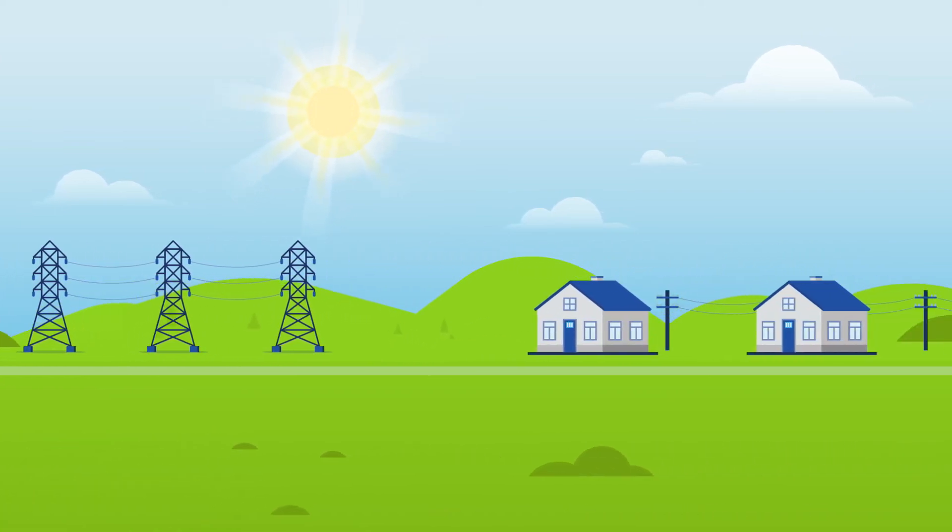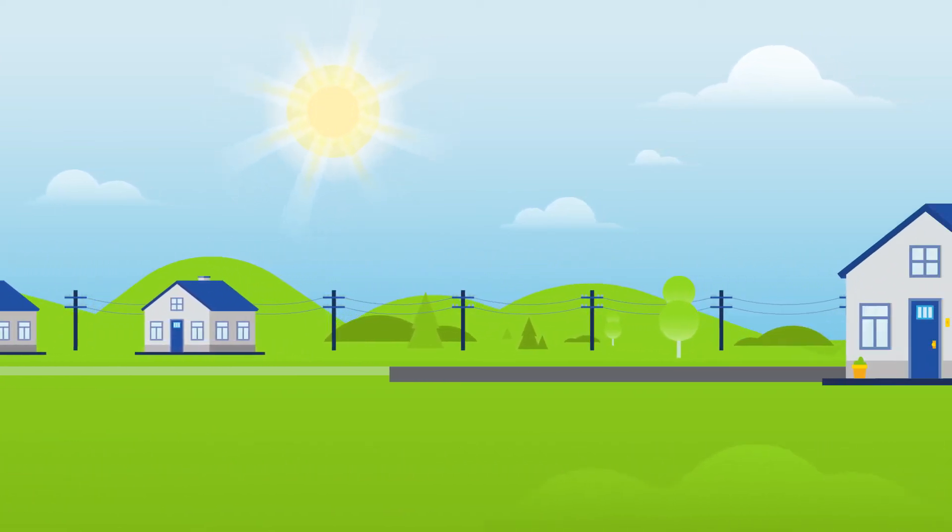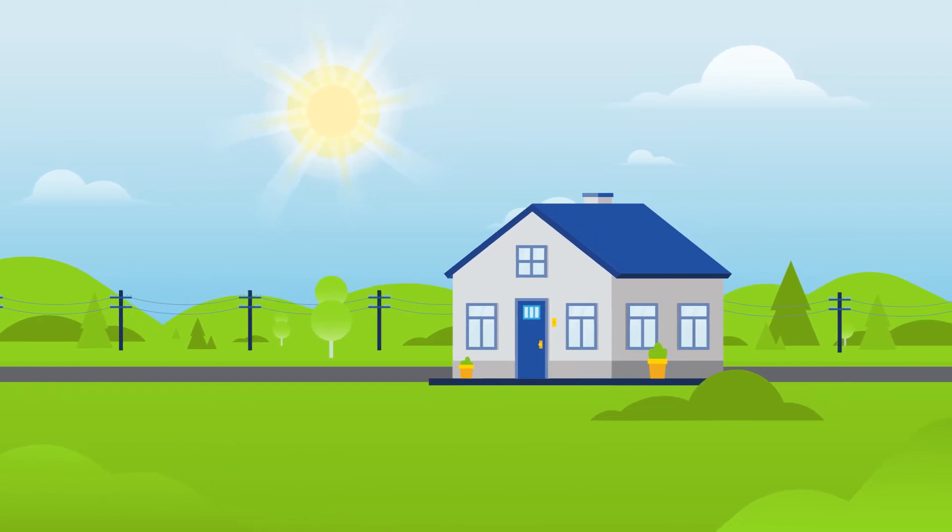You continue to get electricity from your utility without having to install solar panels on your roof or property. You receive your share of solar credits through your utility, which will lower your monthly electricity bill.